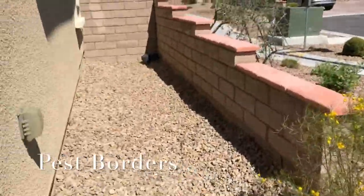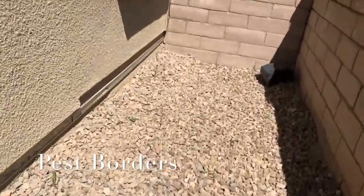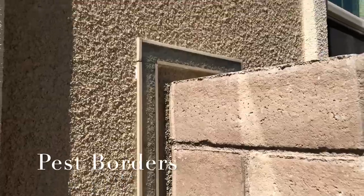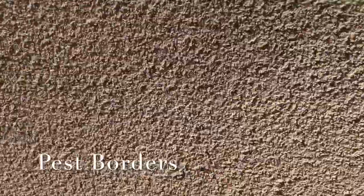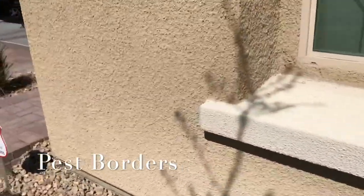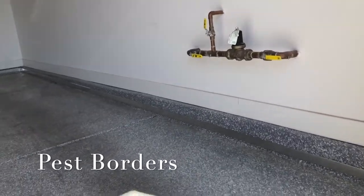This house was just completed. The whole perimeter of the home is bordered so that there is not one inch of space where a scorpion can get contact with your home and get into your home — it's impossible. Seven years now, hundreds of installations, and not one home that we've installed on has had scorpions. And these are even homes that are previous scorpion-infested or problematic homes.